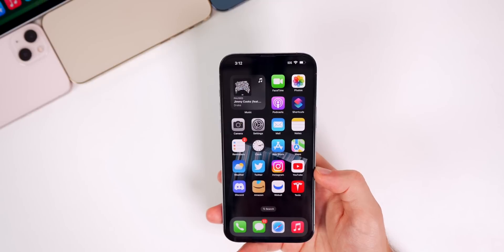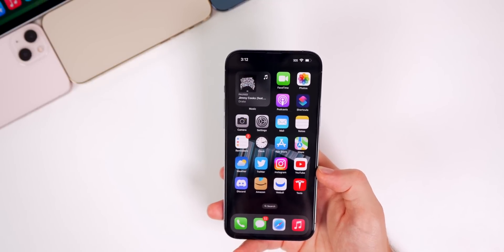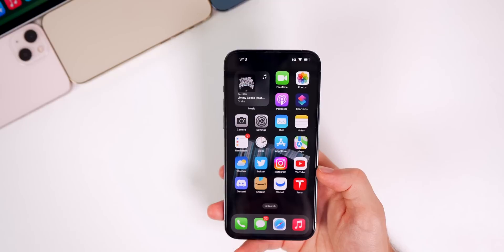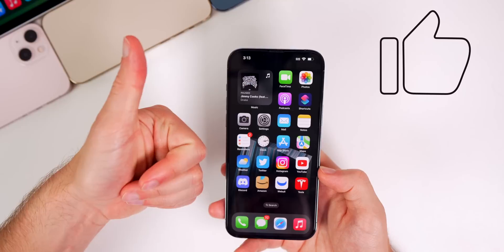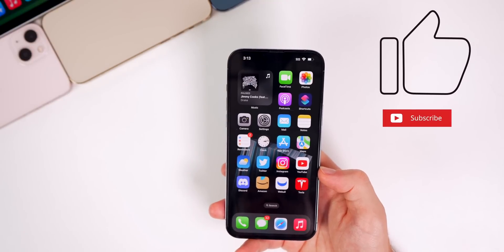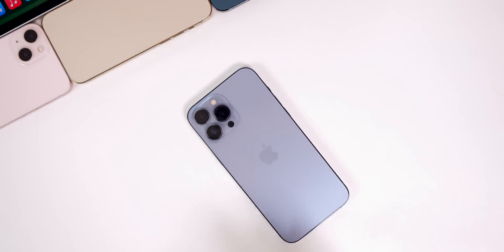Anyways guys, there you have it — that's the latest Apple news from this past week along with updates on iOS 16. We're anticipating iOS 16 beta 2 this coming week, so that should be exciting. If you enjoyed this video, give it a thumbs up, subscribe for more iOS 16 coverage, and I'll see you soon.